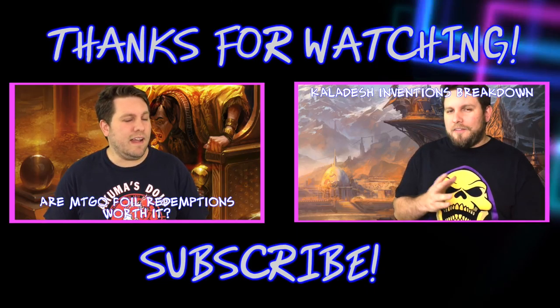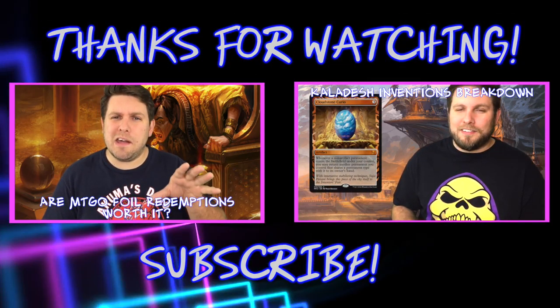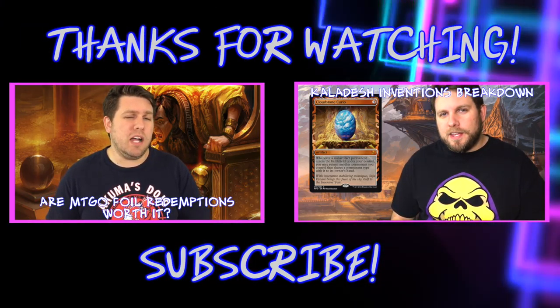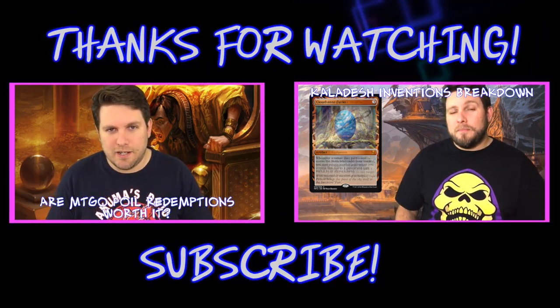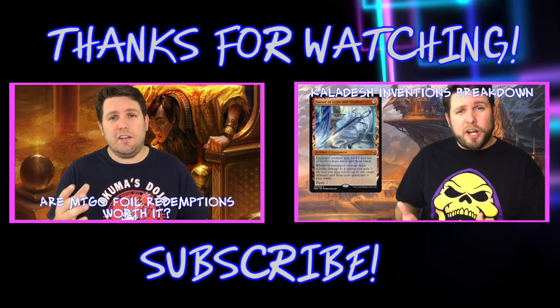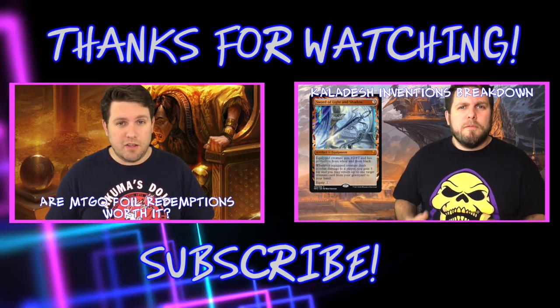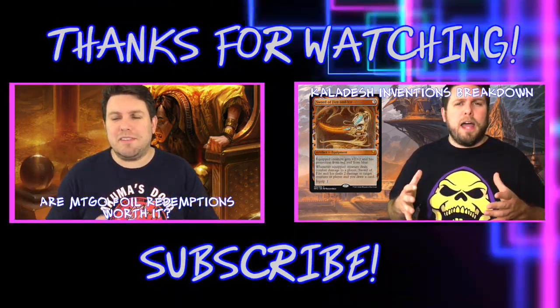Thanks for watching. Don't forget to like and subscribe — it really helps the channel out. If you'd like to see more, click on one of the two videos shown, or click 'show more' in the description below to see when and what we upload as well as when we stream. If you need an update on what we're streaming that week, don't be shy to hit us up in the comments or reach out to us on Twitter. Until next time, good gaming.